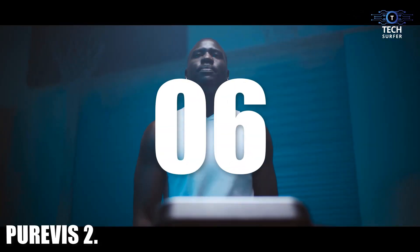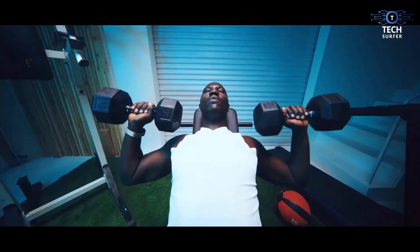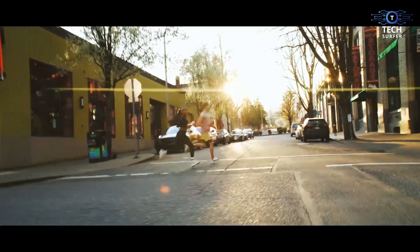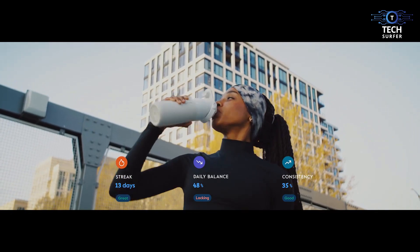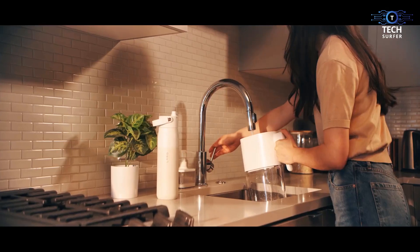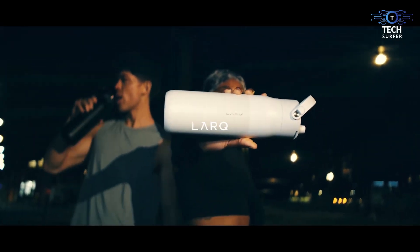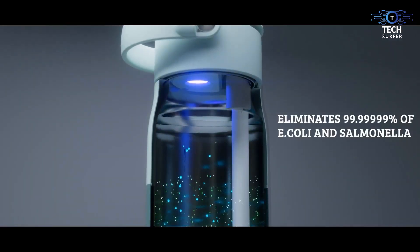Number 6: Pure Vis 2. The way we hydrate is broken — most folks suffer from chronic dehydration. People shy away from tap water because it's not as good as bottled water, but bottled water is creating a landfill bigger than Texas. Pure Vis 2 has released a bottle — but not just any bottle. It's a purifying, better-tasting water machine that filters out 99.99999% of biocontaminants like E. coli and salmonella.